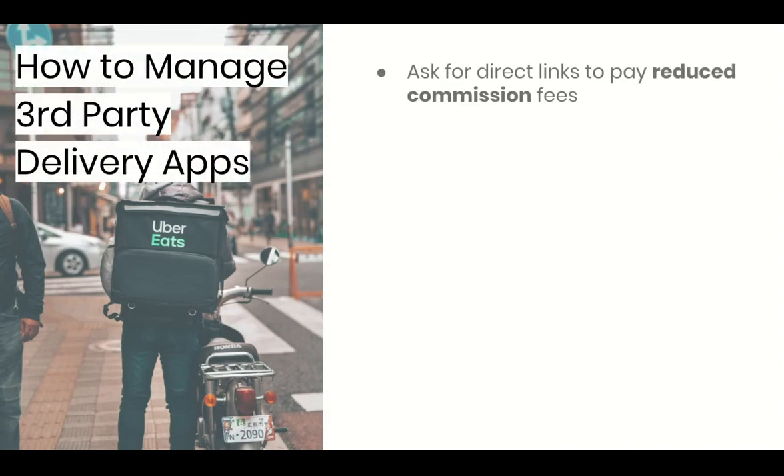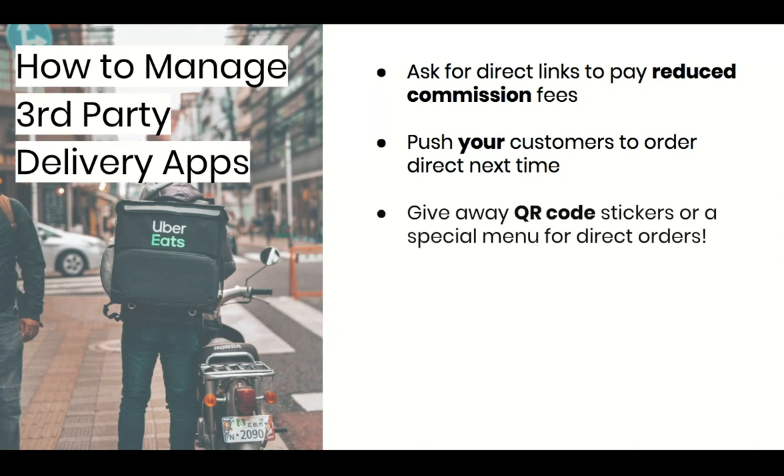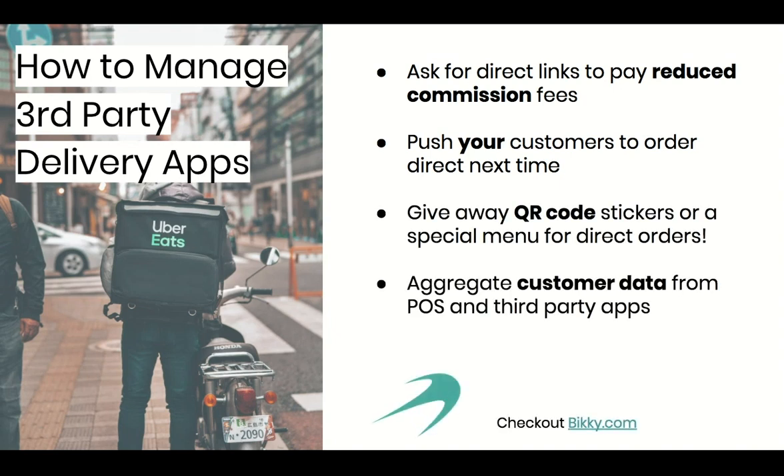When you do sign up for third-party ordering services, make sure they give you your own referral link and you'll pay lower fees. Also, throw in a menu or something with your website on it. This will make a GrubHub customer your customer the next time they order. There are companies like Bickey.com that provide a service for aggregating all of your customers' data into one place and show you who they are, what they order, which services they use, and how much they spend.